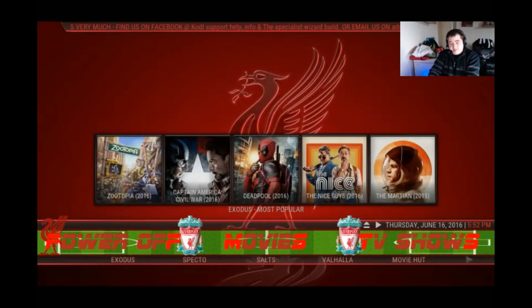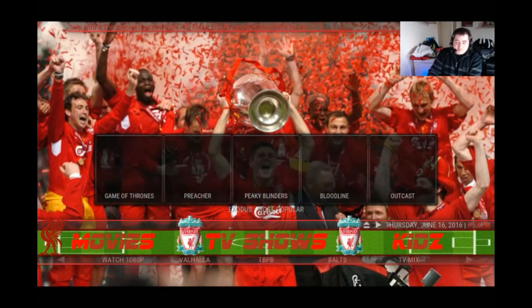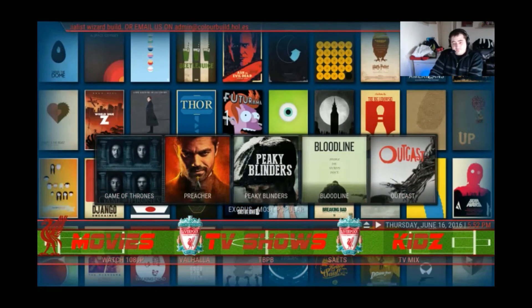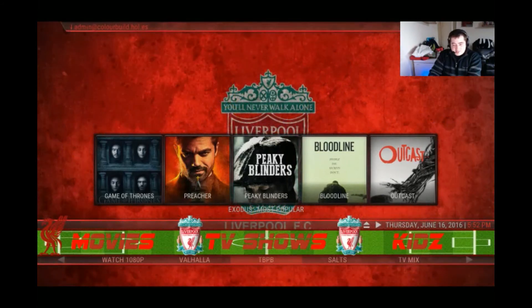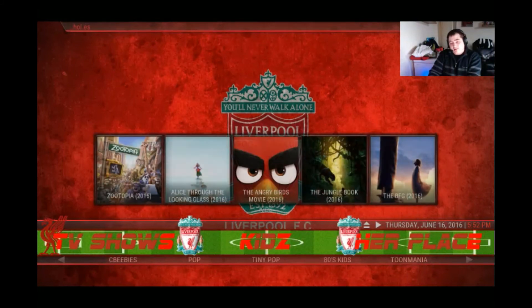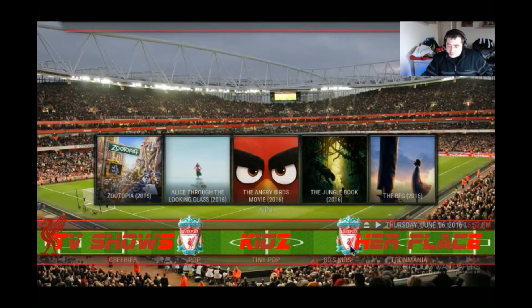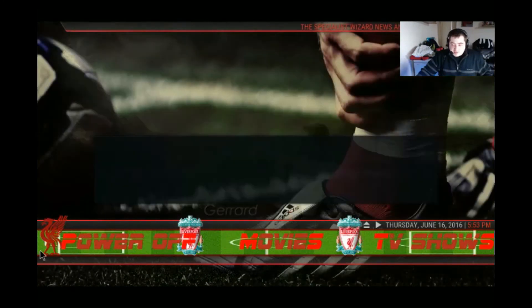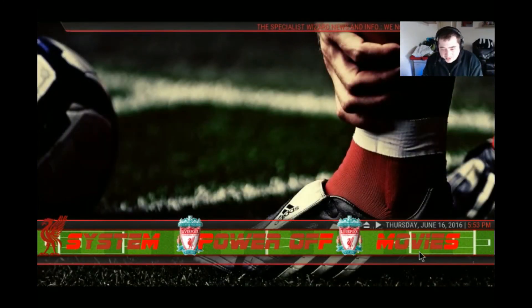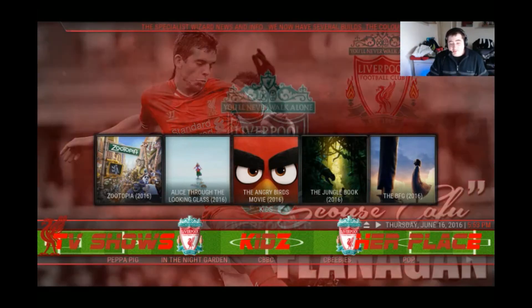Then you have your System — skin set, file manager, and your system settings, and power off. Then you have your Movies section with Exodus, Specto, Salts, Valhalla, Movie Hot, TMDB, and Film Dictator. In the TV Shows section you have widgets up high, and down below you have Watch 1080p, Specto, Exodus, Valhalla, TMDB, Salts, TV Mix, and Velocity. You'll also notice the nice custom bar at the top, showing Liverpool and a little dolphin finger in the corner with a football pitch in the middle.